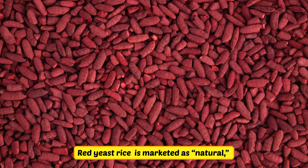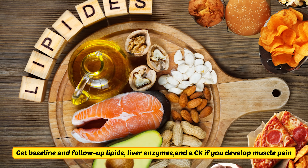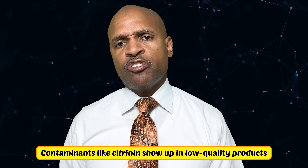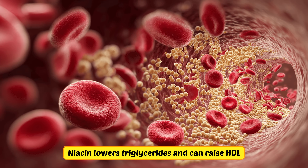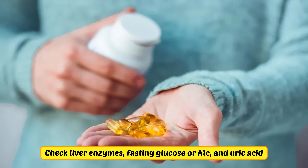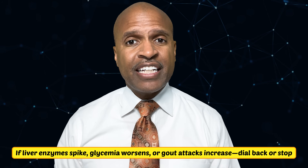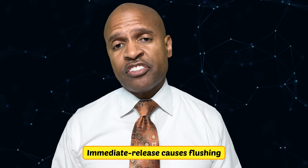Red yeast rice is marketed as natural, but it's a lovastatin cousin — treat it like a drug. Get baseline and follow-up lipids, liver enzymes, and CK if you develop muscle pain. Contaminants like citrinin show up in low-quality products, and if you're already on a statin or interacting meds, don't stack it. Niacin lowers triglycerides and raises HDL, but you must monitor. At higher dosages, check liver enzymes, fasting glucose or A1C, and uric acid. If liver enzymes spike, glycemia worsens, or gout attacks increase, dial back or stop. Immediate release causes flushing; sustained release increases liver stress — respect the trade-offs.